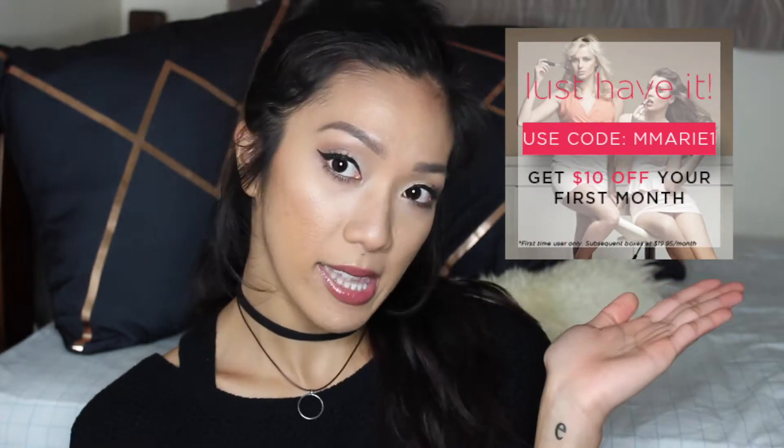Hi beautiful, welcome back to my channel! For today's video I'm going to unbox the recent Lust Have It beauty bag. It comes in a plastic bag that you get every month. I will link the website down below and also the different boxes you can get. I'll also include a discount code — you get $10 off your first month. So without further ado, let's dig into what I got in the bag!